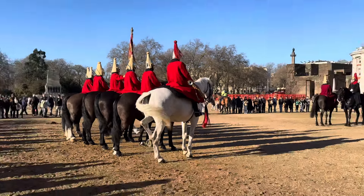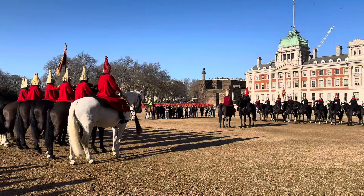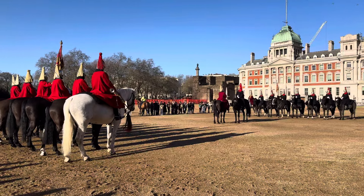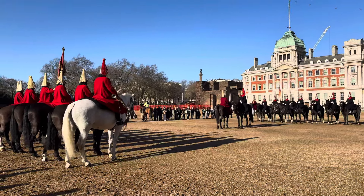If we zoom out a bit more, you can get a good view of how both regiments are facing one another. The ground is nice and soft — it's a fine gravel, almost sand-like. That's behind Whitehall, this incredible building.